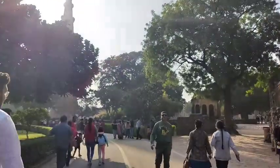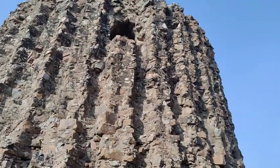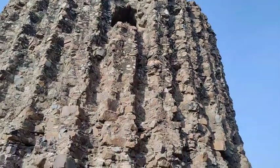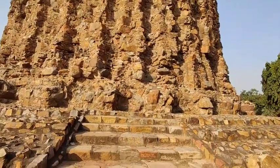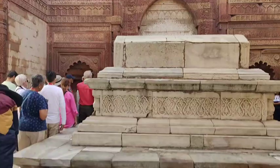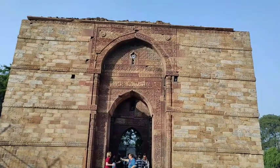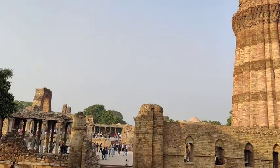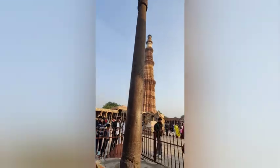Hey guys, welcome back to my channel. Today I am going to share a video about some historical monuments that we visited in December 2023. We are now at Kutub Minar, and I thought that since 2024 is coming, this 2023 video has been pending for a while.